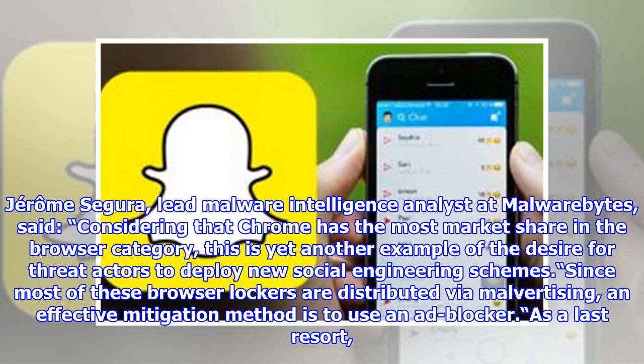Jerome Segura, lead malware intelligence analyst at Malwarebytes, said: considering that Chrome has the most market share in the browser category, this is yet another example of the desire for threat actors to deploy new social engineering schemes.